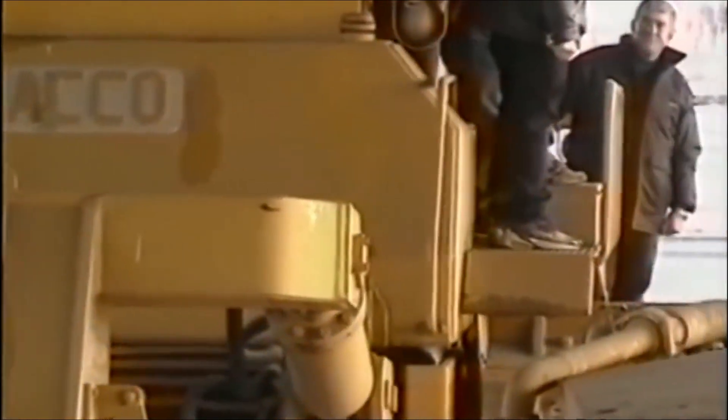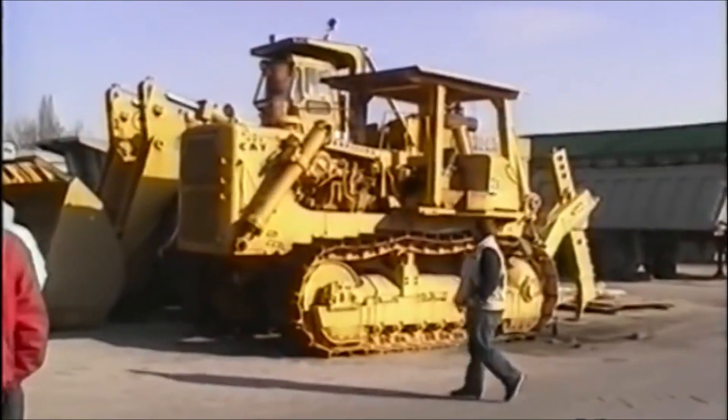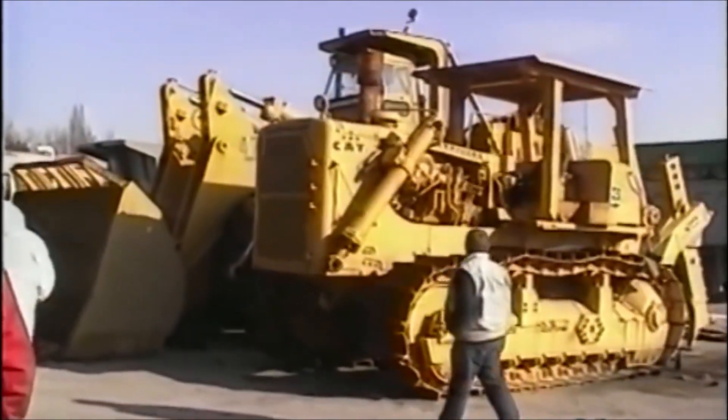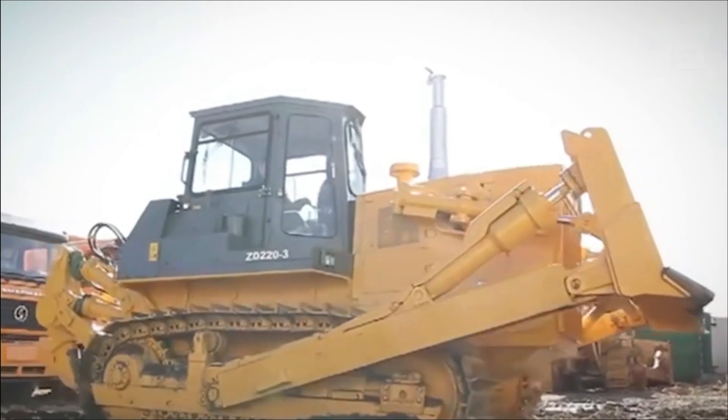The ACCO Super Bulldozer was created in northern Italy in the 1980s with the intention of being shipped to Libya to assist with land management. However, a trade embargo prevented it from ever going there. As a result, it has never been used and is currently waiting to be repaired in the yard of an Italian earthmoving company.